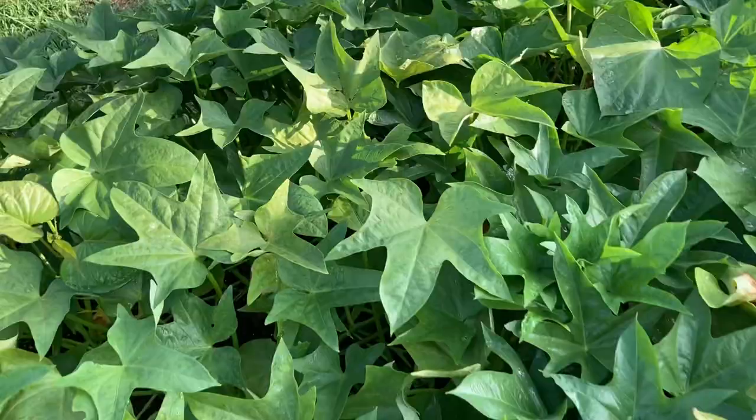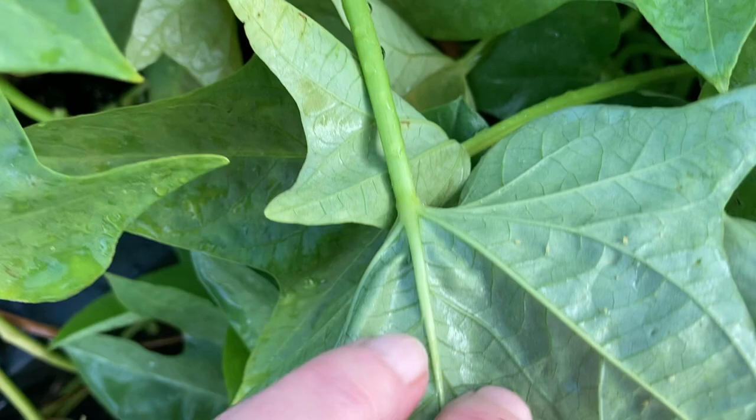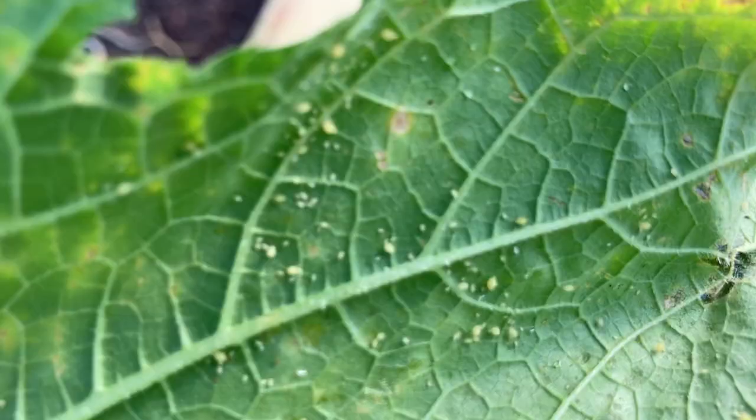Here are our sweet potatoes and I'm not seeing them on these as bad, but yes, they are there. Luckily these are about ready to pull up and we will not be putting any of this in our compost pile because we need to get rid of these aphids.